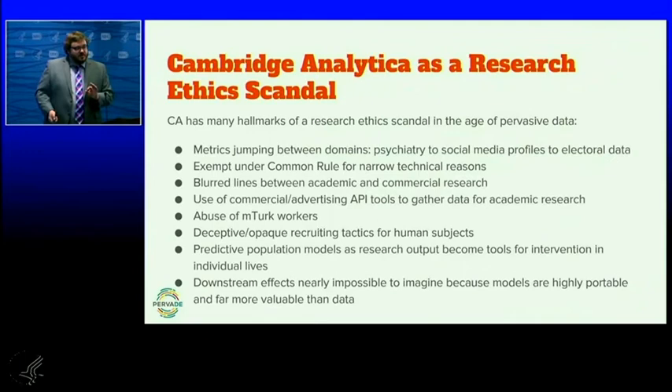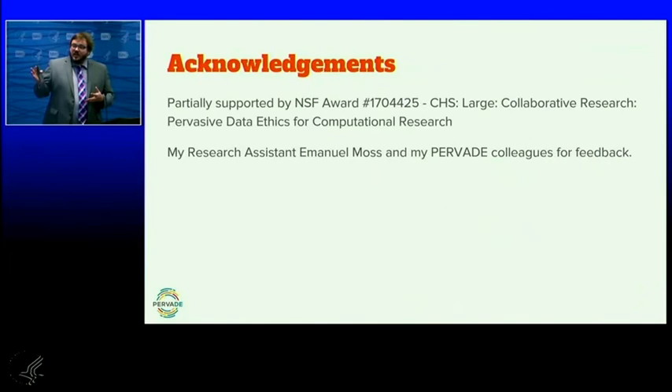These are the hallmarks of a research ethics scandal in the age of pervasive data: metrics jumping between domains from psychiatry to social media to electoral data, because of the value of the model to target individuals. Models are no longer about populations — they're about targeting individuals. We also see things like Common Rule exemptions for narrow reasons, blurred lines between academic and commercial, and abuse of MTurk workers. Deceptive and opaque recruiting tactics are a strong signal of unethical research, yet very common. Most importantly, the downstream effects of research like this are nearly impossible to imagine because the models are highly portable and far more valuable than the data. We pay attention to the data, but not the models, making it very hard to track consequences once they're out in the world.